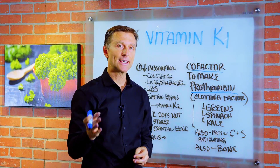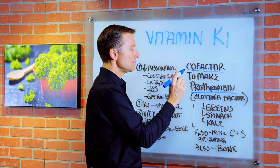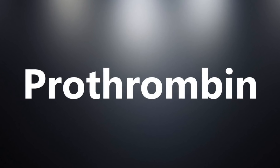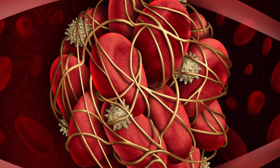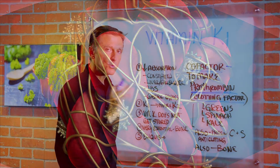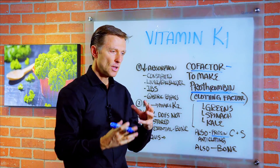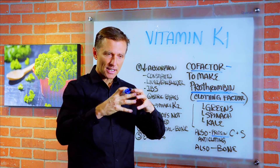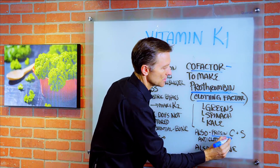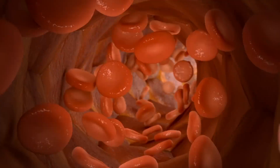Vitamin K1 is a cofactor — a helper nutrient — to make something called prothrombin. Some people think they don't want to take vitamin K1 because they don't want to have a clot and get a heart attack. But realize that vitamin K1 also involves other proteins. There are subtypes within a complex, including protein C and S, which are anti-clotting. So it's not just about clotting — it also helps you break up clots.